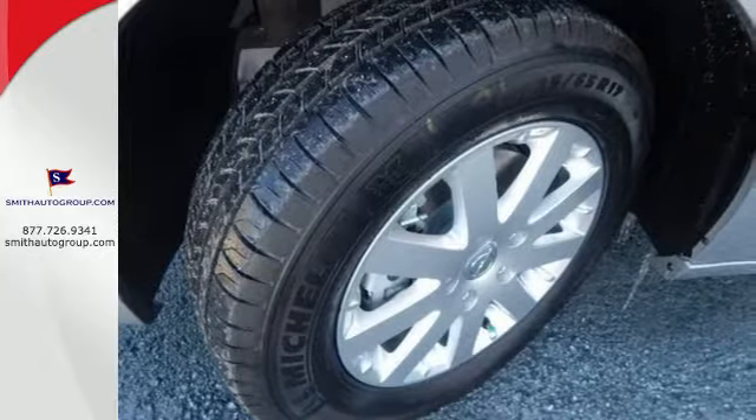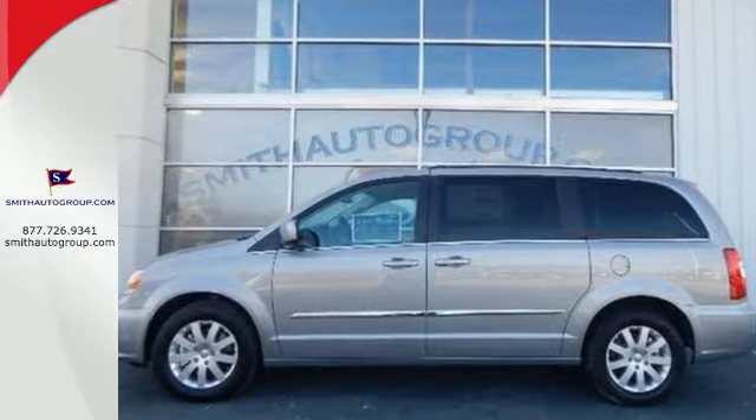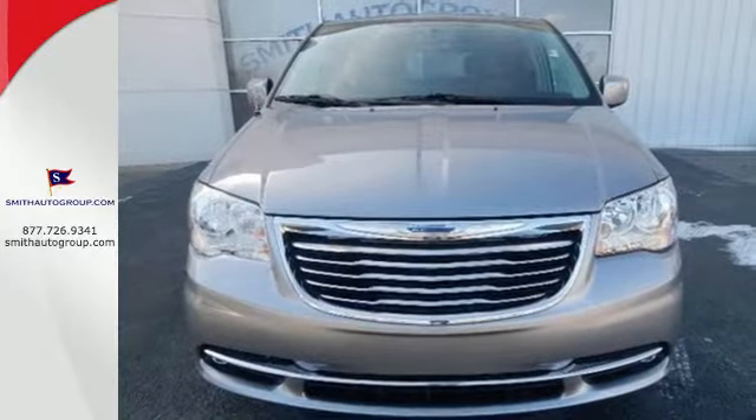It has incredible seating and cargo versatility with second and third row stow-and-go seats. Arrive at your destination safely with electronic stability control and the Parkview backup camera. Plus it has the Uconnect system,